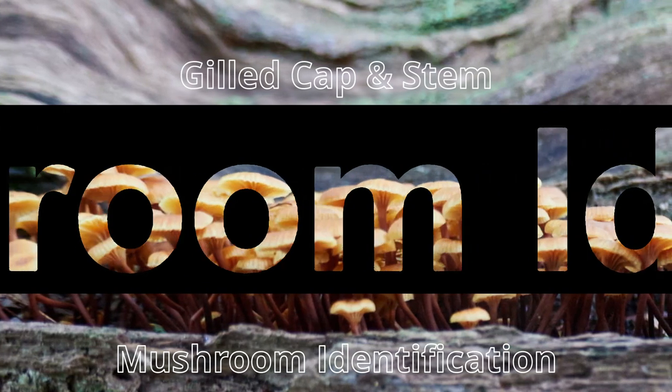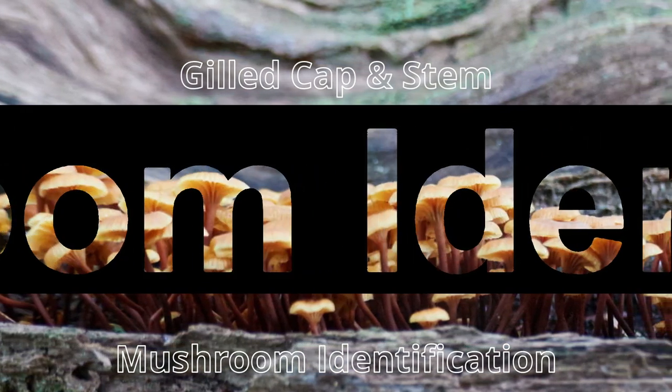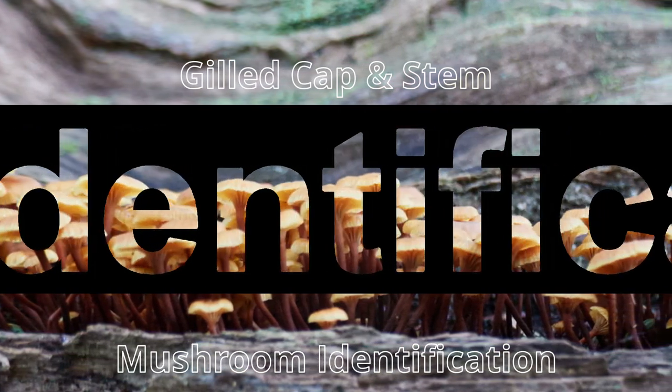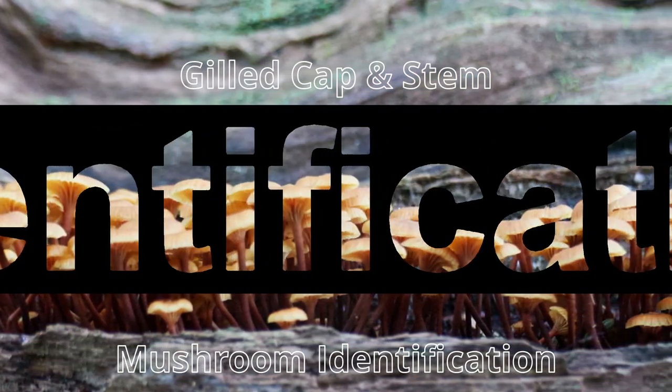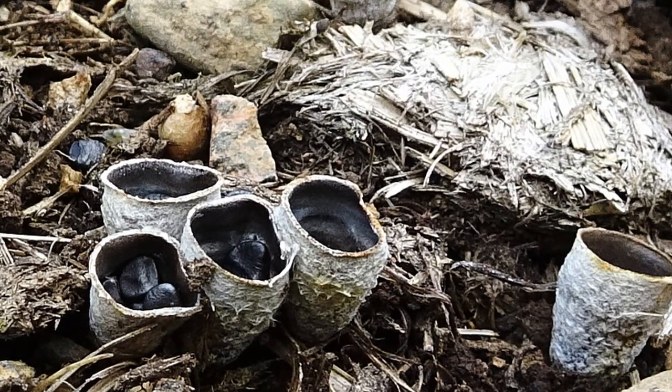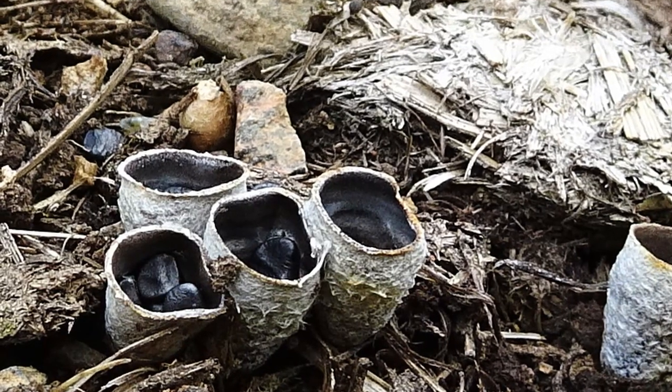I think mushrooms are among the most fascinating classes of organisms on earth, and I've been studying and teaching about them for much of my life. Since I get asked so many questions about what they do and especially how they are identified, we're going to take some time to learn the principles of mushroom identification. This will not be a quick nor easy journey, but I can promise you it will be fascinating.